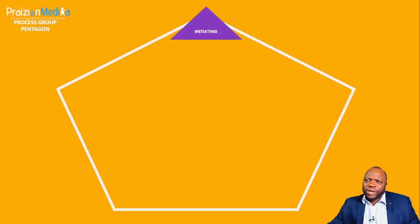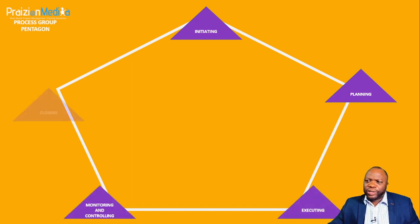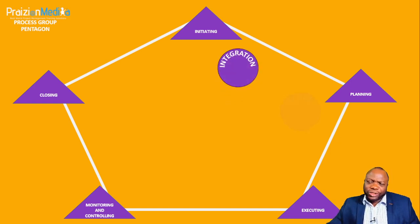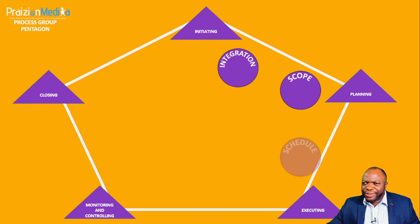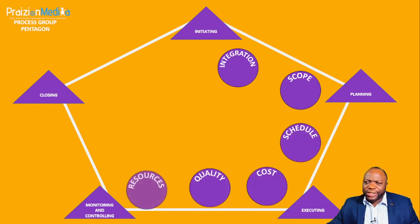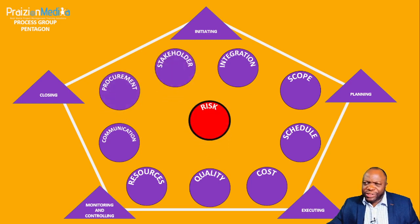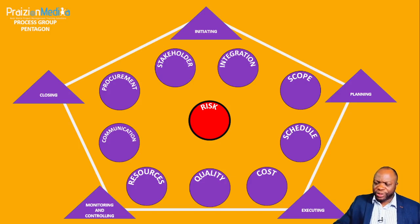PMI put a model on the map that I've encapsulated in something called the Process Group Pentagon — initiating, planning, executing, monitoring and controlling, and closing a project. In addition, we look at knowledge areas: integrating all the moving parts, scoping the project, scheduling, costing, quality, resources, communications, and risk. I put risk in the middle as a bullseye because risk touches everything. Then procurements and stakeholders.